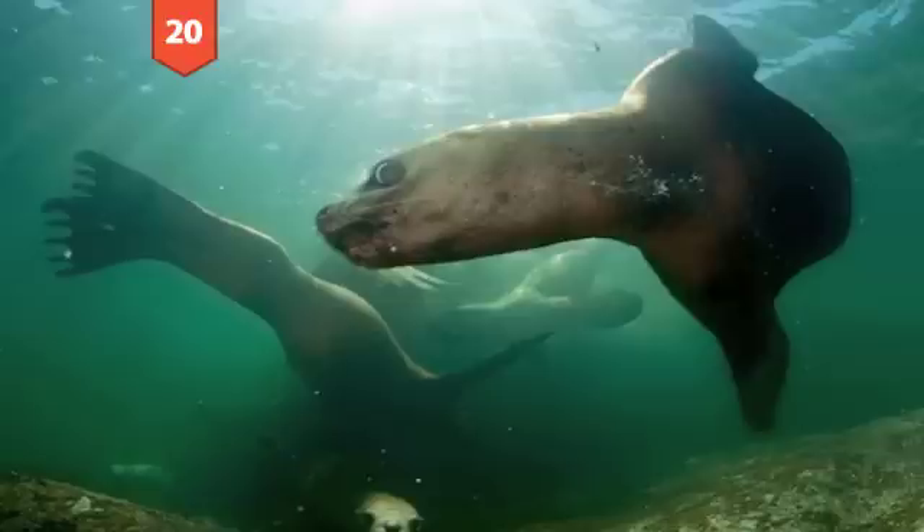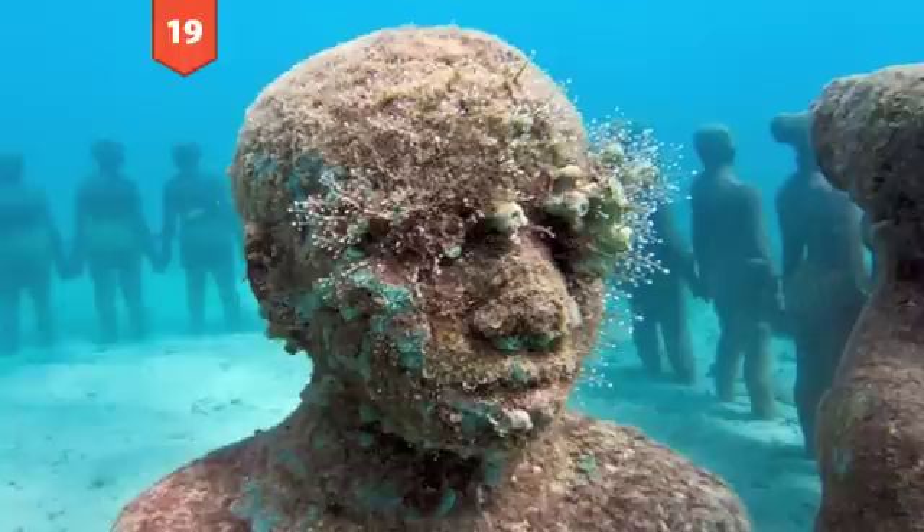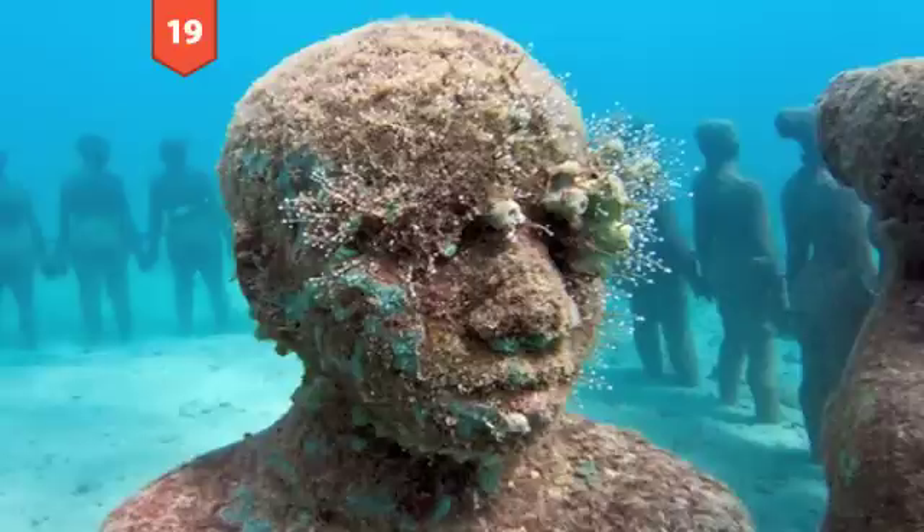Number 20: Stellar sea lions in British Columbia. Ever since the 1970s when they became legally protected, the population of stellar sea lions off the British Columbian coast has almost tripled. Credit: Thomas Peschak.